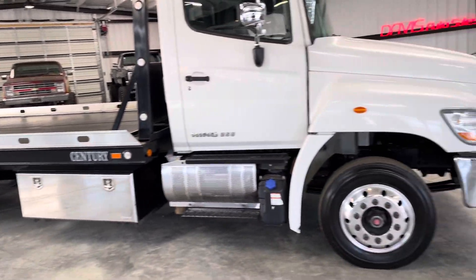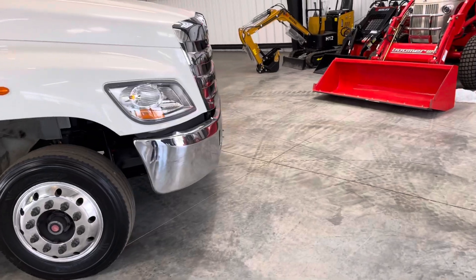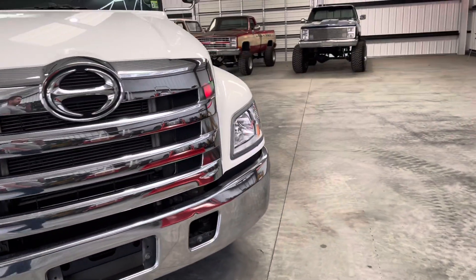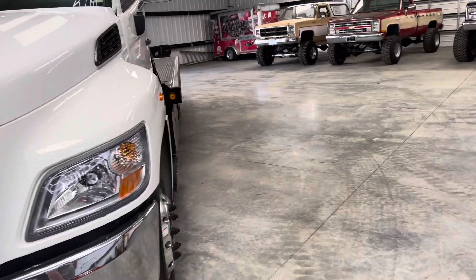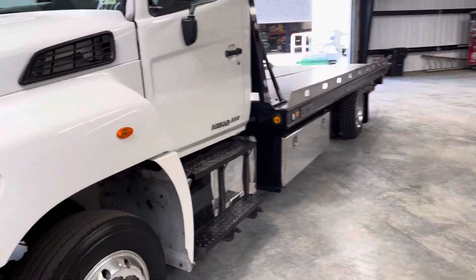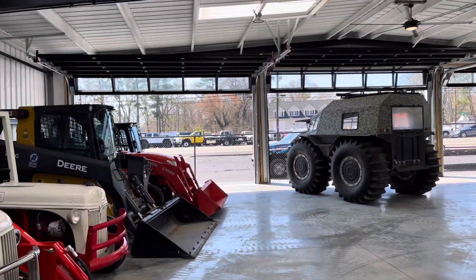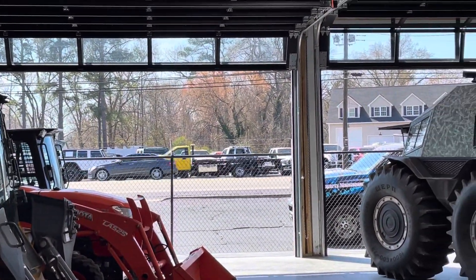All the details are on the website, davisautosales.com. If you do not follow the website, that is the most up-to-date place for all of our inventory. We've got close to 50 tow trucks in stock and 300 other total trucks — customs, classics, work trucks, you name it.